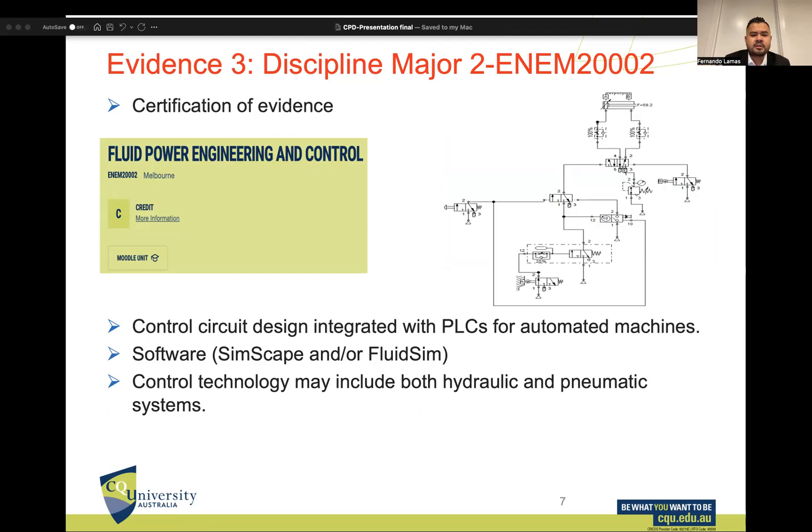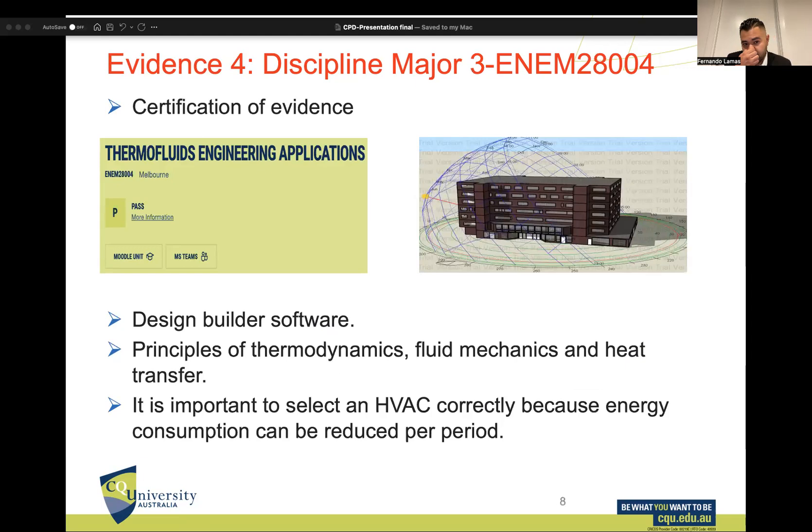The next discipline major is Fluid Power Engineering and Control. In this unit I used FluidSIM software. Basically, I learned how to control circuit design integrated with PLCs for automated machines. This unit was really interesting and I really enjoyed it.